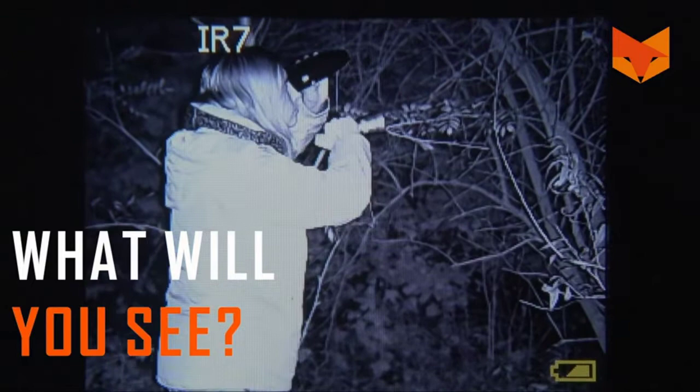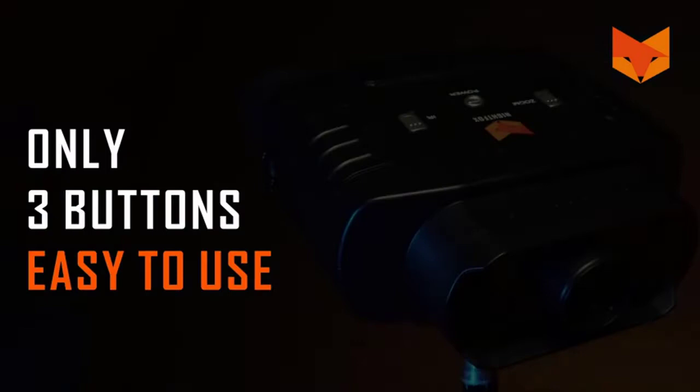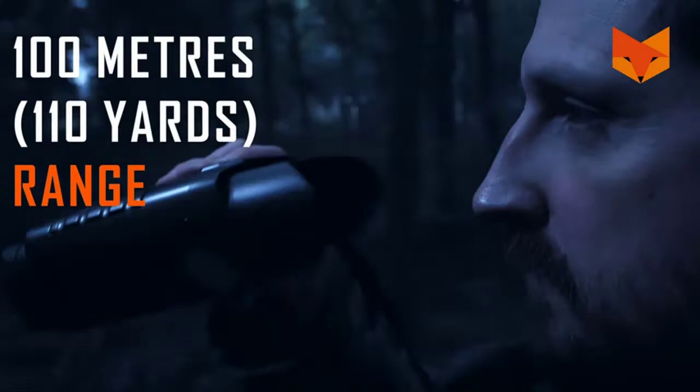A camera picks up infrared light and displays the image on the screen inside the viewfinder of the device. Unlike a traditional night vision device with an intensifier tube, the Nightfox can't be damaged by sunlight, and its display is colored during the day and black and white at night.